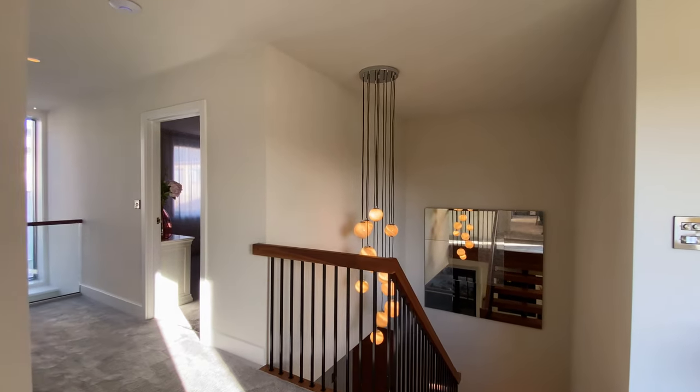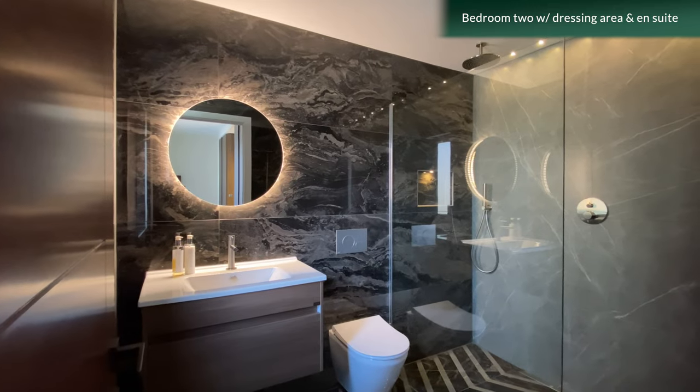Bedroom two is a dual aspect spacious double bedroom with a spacious en suite shower room.